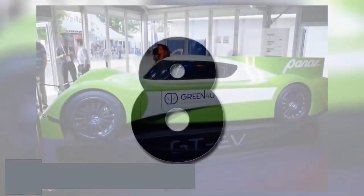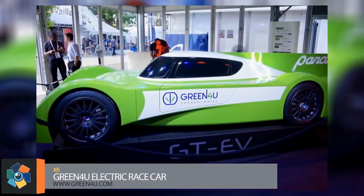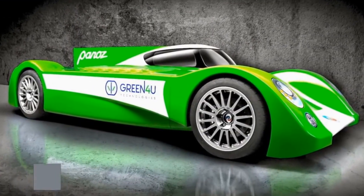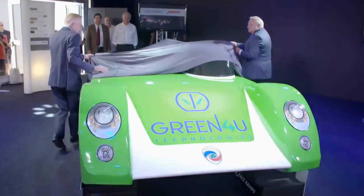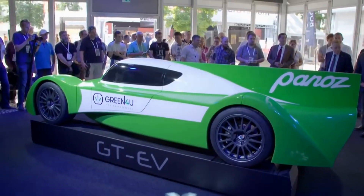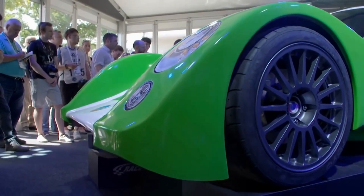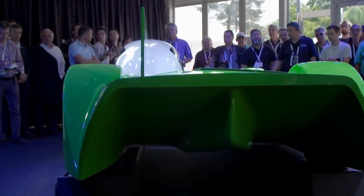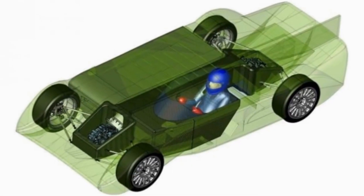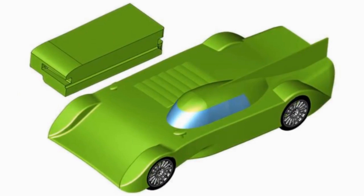Number 8. The car's official name is the Green4U Panoz Racing GTEV — that's a whole lot of words, so we'll just stick with GTEV. This concept is an all-electric race car with a performance level similar to existing long-distance race cars. Its offset cockpit allows for the battery pack to be placed on the passenger side for quick and easy swapping during a pit stop. The range is estimated at up to 110 miles with regenerative braking. An electric motor on each axle produces a total output of 600 horsepower for a top speed of 180 miles per hour.